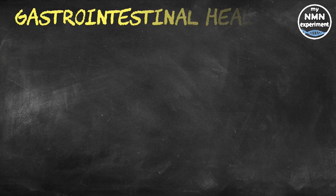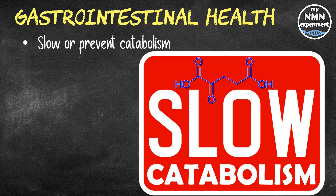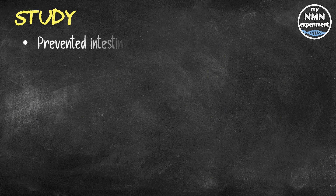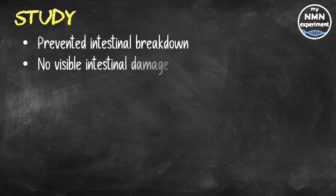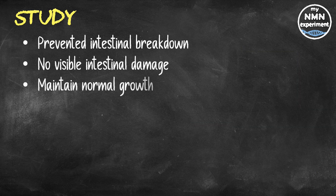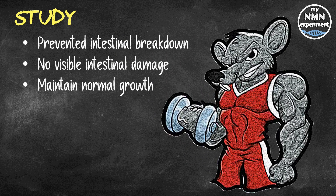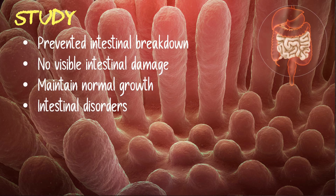Alpha ketoglutarate supplements are also believed to be anti-catabolic, meaning they slow or prevent catabolism — the breakdown of bodily tissues. A 2012 study in the Italian Journal of Animal Science reported that alpha ketoglutarate prevented the breakdown of the intestines in lab rats fed a protein-free diet for 14 days. Rather than experiencing intestinal damage, rats fed alpha ketoglutarate had no visible intestinal damage, maintained normal growth despite total lack of protein, and higher doses produced even better results. AKG may also aid people with intestinal toxemia and malabsorption disorders like celiac disease, though further research in humans is needed.